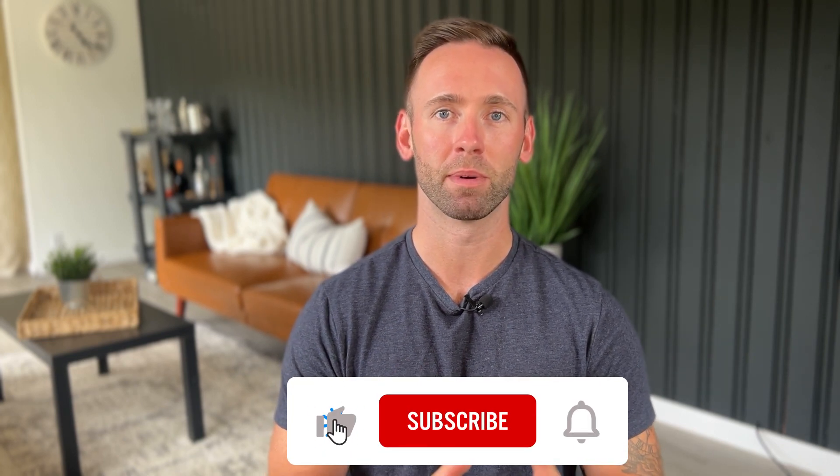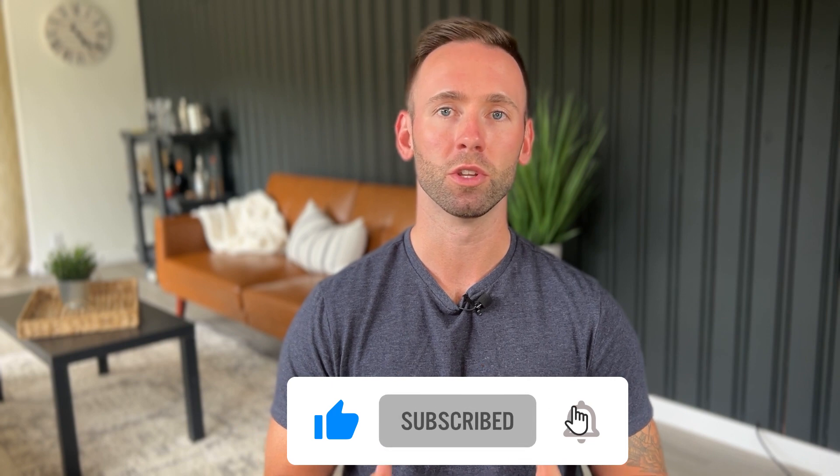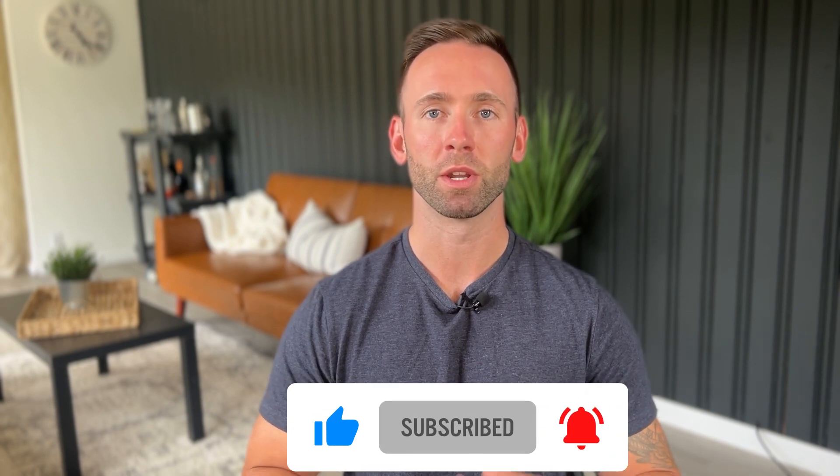Call, text, set up a Zoom — however you'd like to communicate. And in the meantime, make sure to like, subscribe, and hit the bell button. That way you're notified of all of the new and upcoming information throughout Metro Detroit, Michigan. So without further ado, let's jump in.